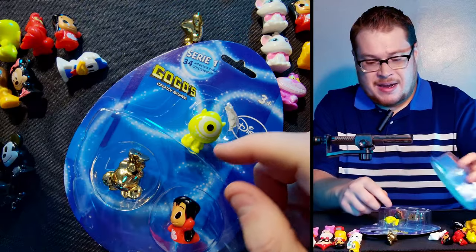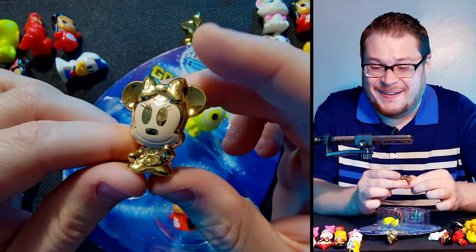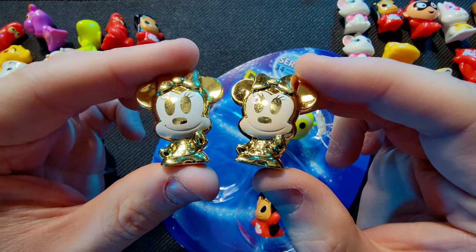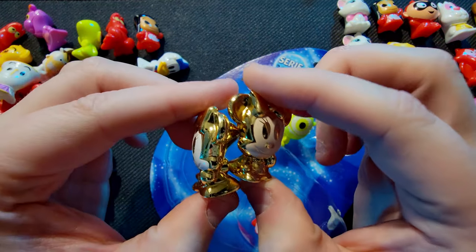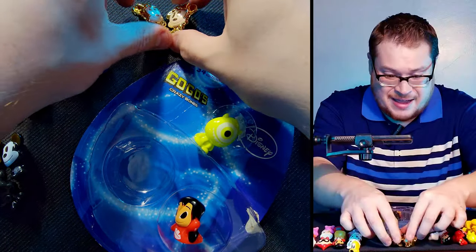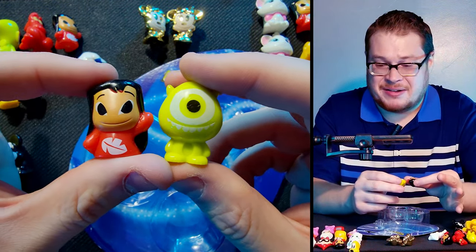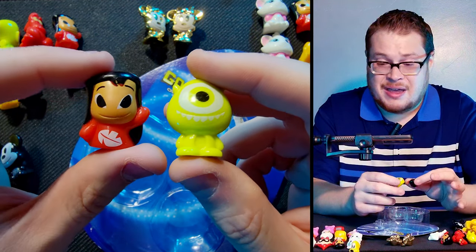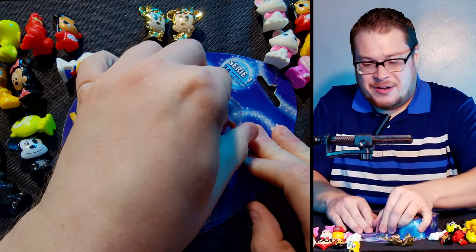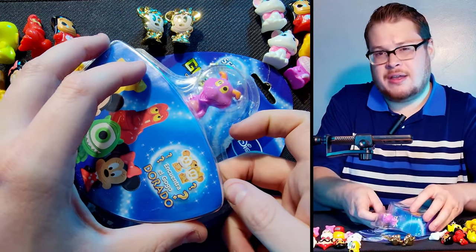Oh yes — we got a gold Minnie Mouse! Comparing her to my earlier gold, they look about the same. That is great — we just need Mickey now. This also somewhat confirms I got these from a reputable seller who didn't snag all the golds. Then we also got Mike and a gold Lilo — we struck gold again! More gold! I wonder if the gold figures are predictably placed — maybe go for certain characters on top to increase your chances.